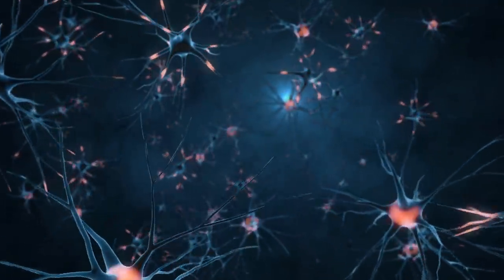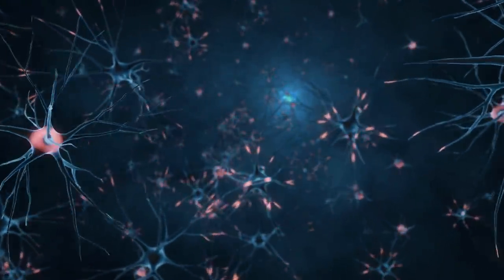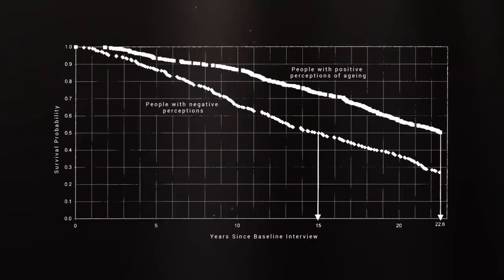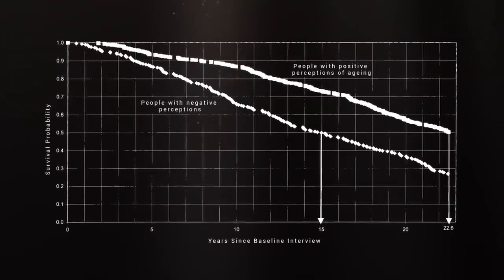One of the most powerful things you can do to boost your brain requires no learning — just a change of perspective. A positive mindset is associated with higher levels of brain plasticity and neuron growth. One study found that a more positive view of ageing extends life expectancy by around seven years. And there are many reasons to be positive: studies show that people typically become happier when they reach middle age, and happier again as they grow older.